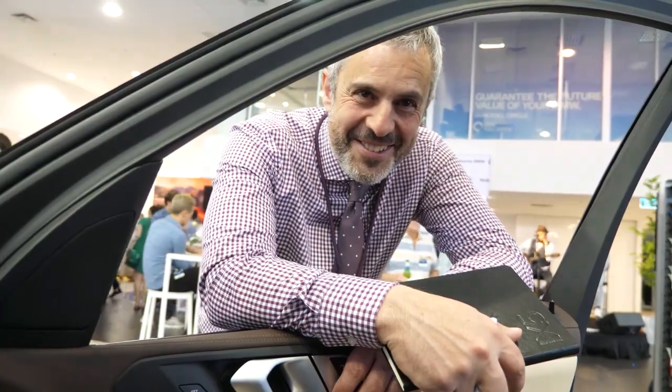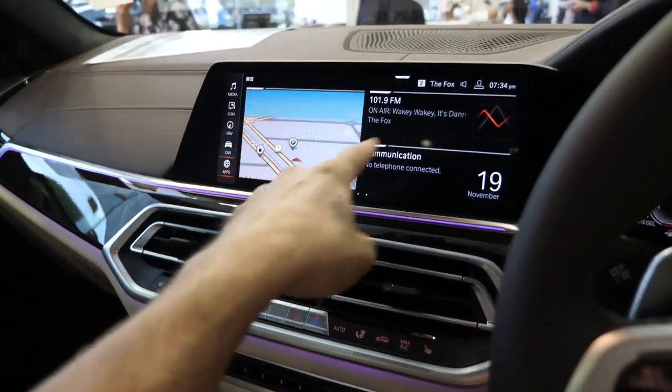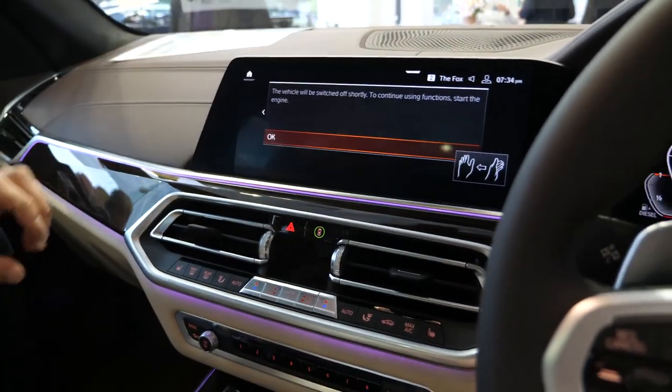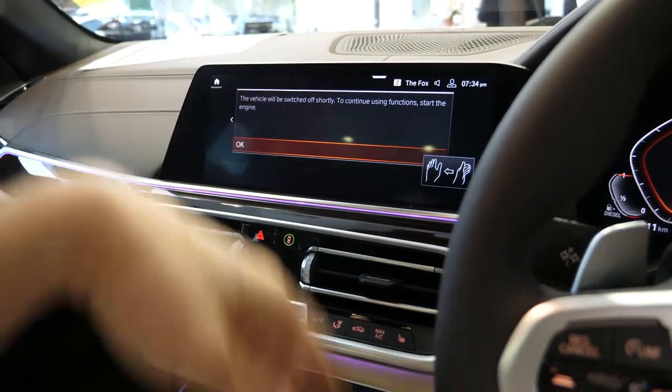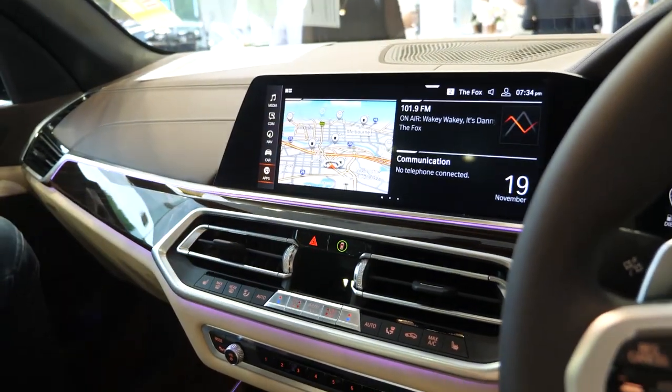Have a look at this beautiful interior — they've really done well with it. It's got the gesture control and all the other stuff as well. It's touchscreen too, whereas I think the previous generation was not touchscreen. This one is. As you can tell, we have no idea — I'm a barista and this guy just buys and sells businesses.